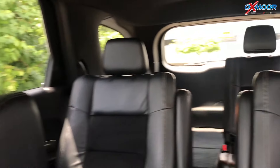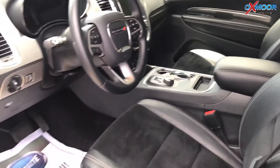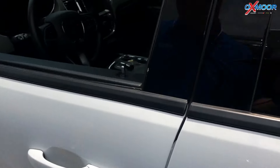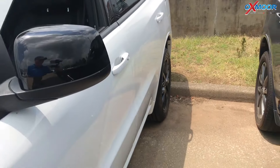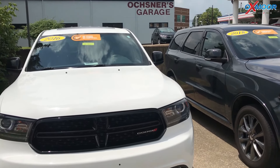There is rear parking assist. It has a tow package with receiver hitch. The interior is a black leather suede. The mileage on this is 35,698, and the price is $26,984.